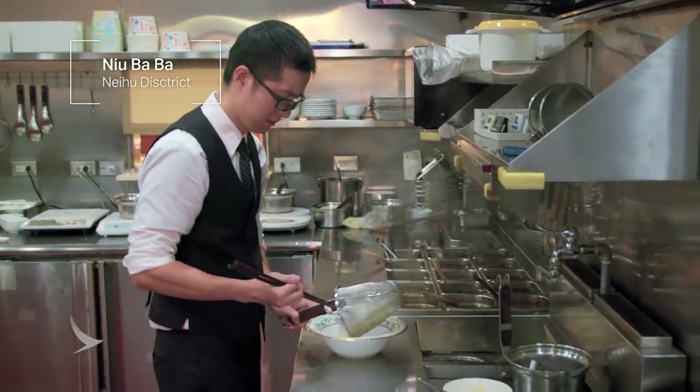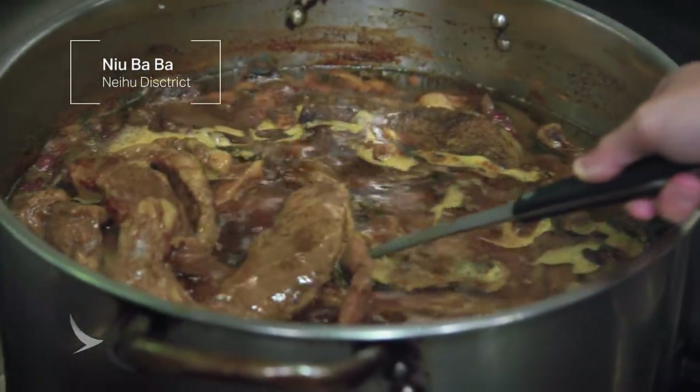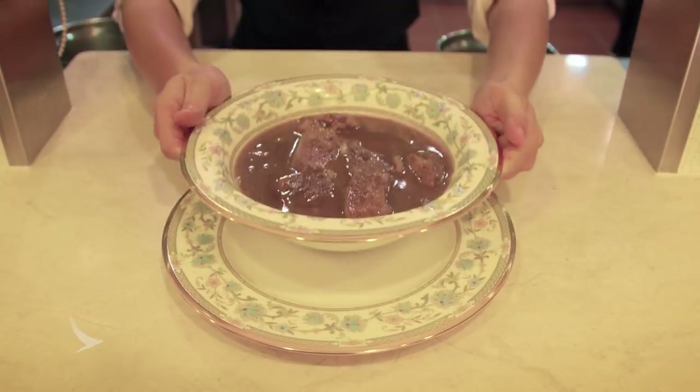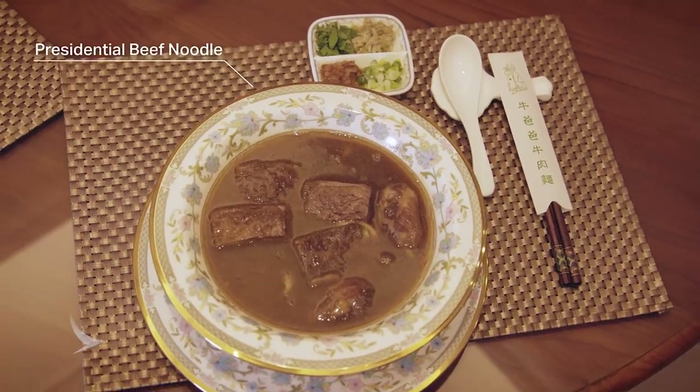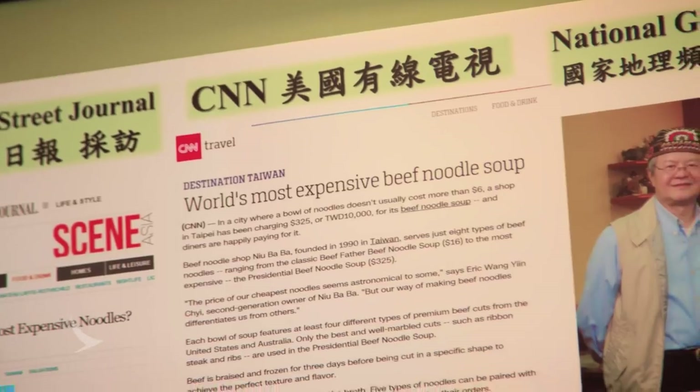This place is a little special. New Baba specializes in braised beef noodle soup. They fly in premium cuts of meat from Australia and the U.S., which adds to the price tag of their signature presidential noodle soup — a whopping 10,000 Taiwanese dollars. Obviously there are more affordable options on the menu, but we decided we definitely needed to try the country's most expensive noodles.